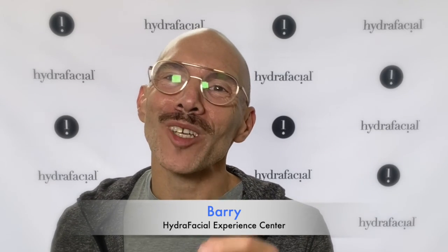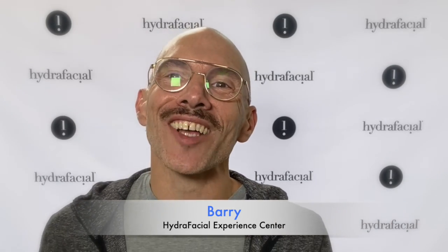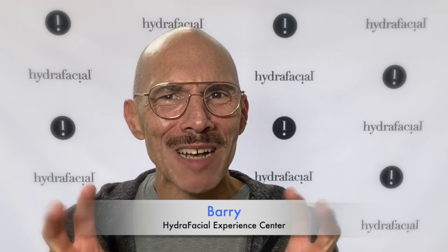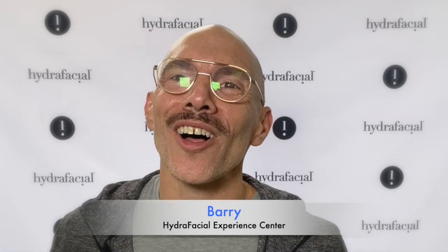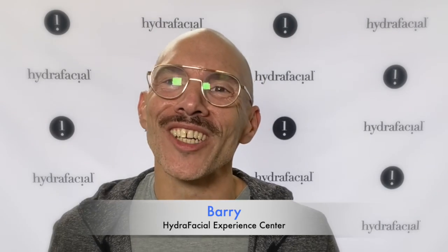We've got some really cool video coming up of the treatment rooms — they've got three. They've got a big training center and they've got some really cool Instagrammable spots, so we're going to show you those as well. Stay tuned for more of the Hydrafacial Experience Center here in Chicago.